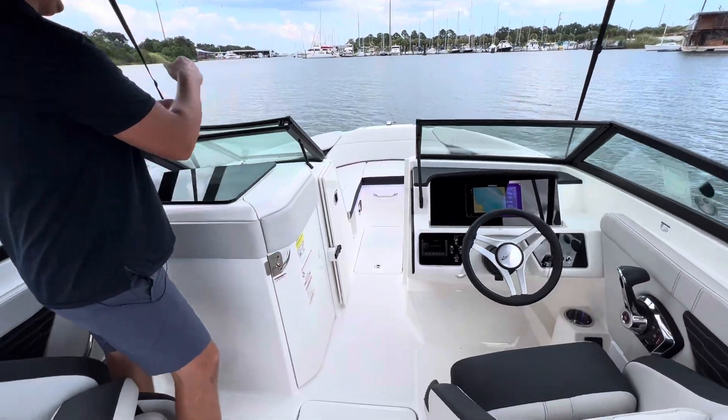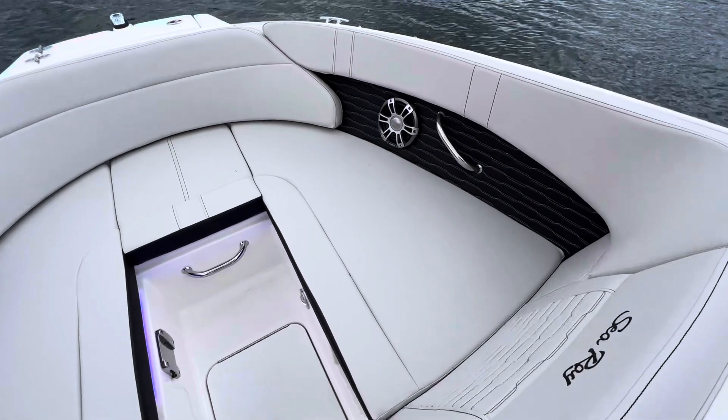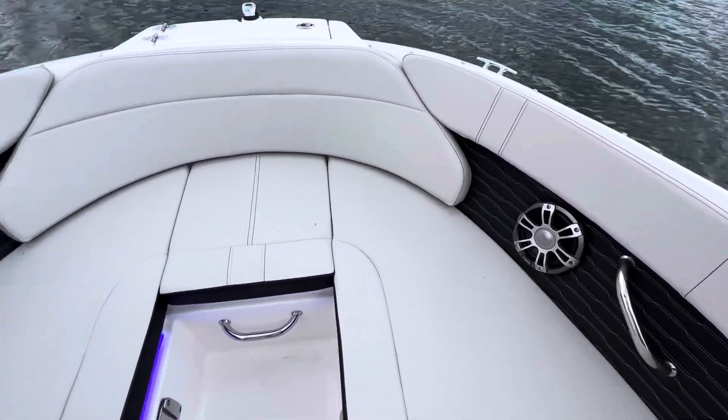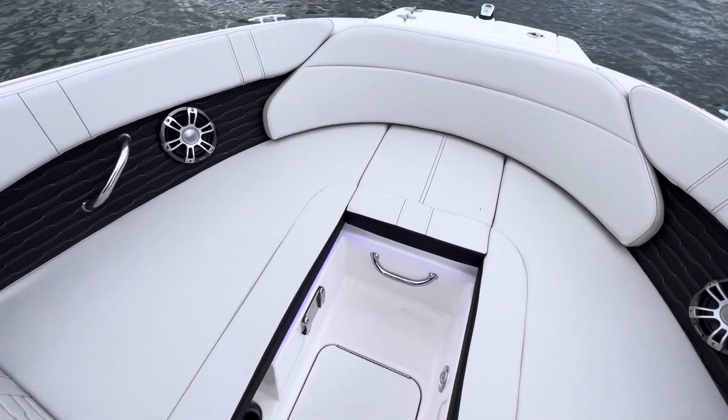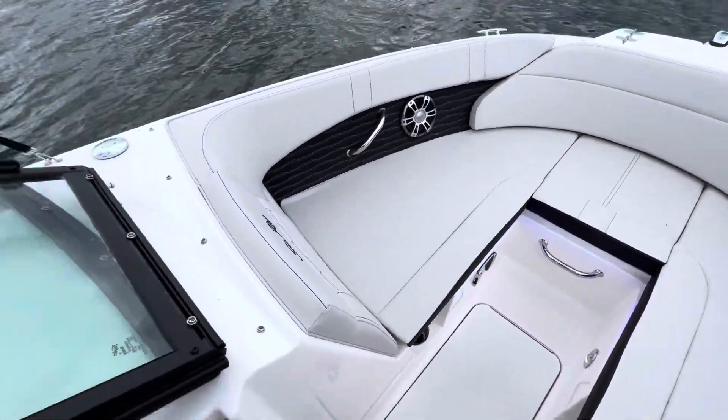Moving further forward into the bow — beautiful stitching by Sea Ray. You've got that blue LED accent lighting and they really did a nice job making this bow feel luxurious. You'll notice it's a little bit wider, it doesn't come to a point — you can have three people up there comfortably enjoying the bow.